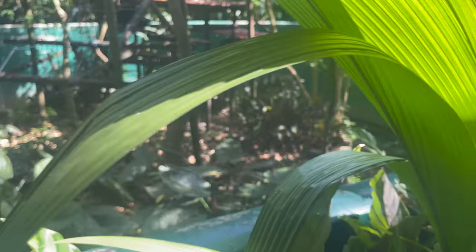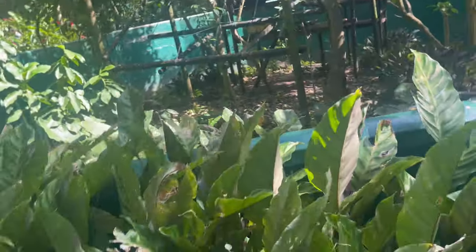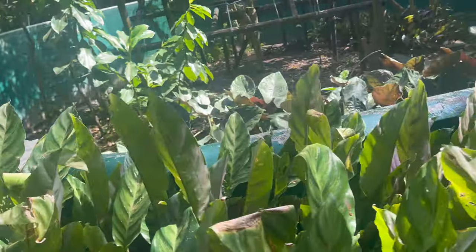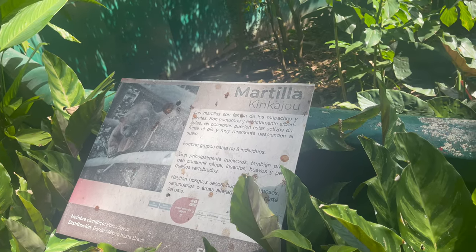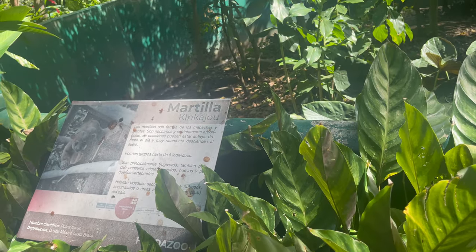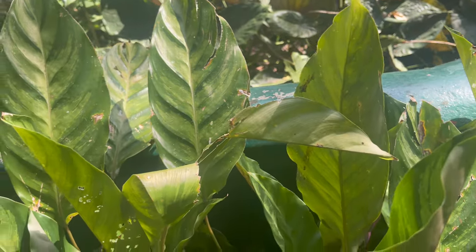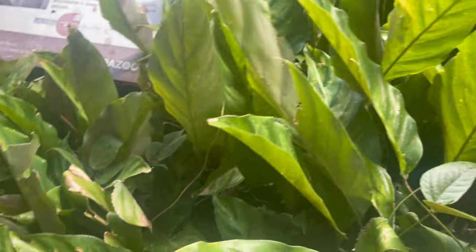Some animals inside here — I don't know which animals, I can't see them. It's called Matila — Kinkajou. It's hiding somewhere. Well, Matila is somewhere down there — it's shy.